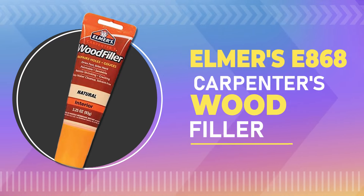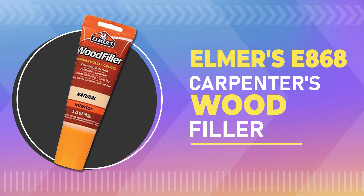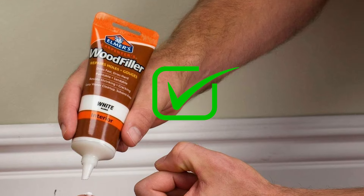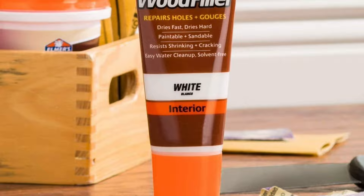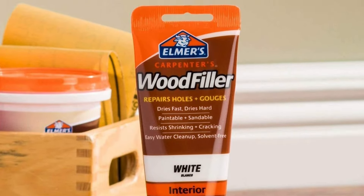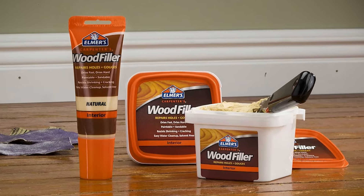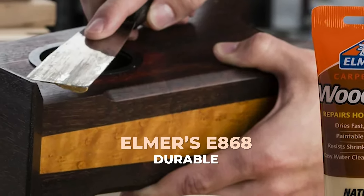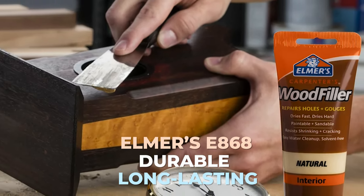Number 2: Elmer's E868 Carpenters Wood Filler. It's easy to use, dries quickly, and provides a durable finish. It's also very affordable, making it a great value for the money. One of the standout features of this wood filler is its paintability and sandability. With the Elmer's E868, you can count on a durable and long-lasting repair.